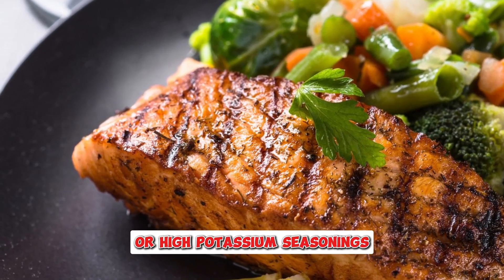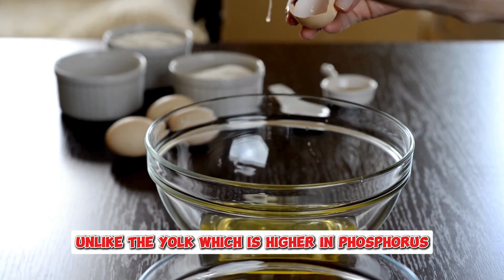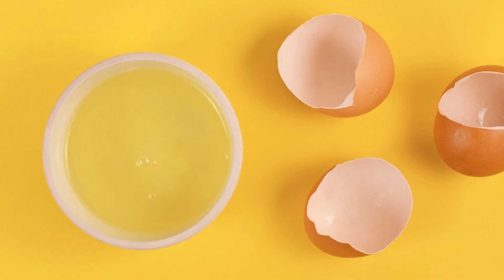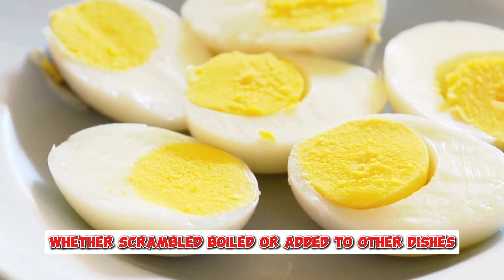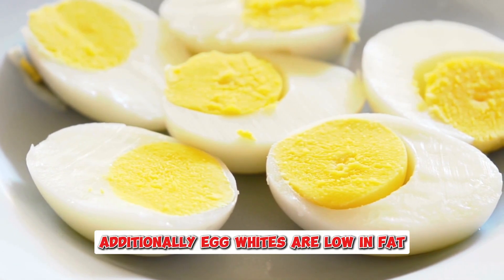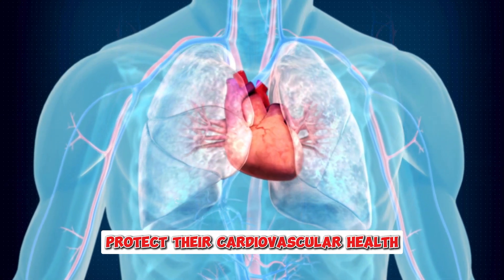Egg whites are another great source of high-quality protein that is easy on the kidneys. Unlike the yolk, which is higher in phosphorus, egg whites offer protein without the additional burden on kidney function. Egg whites can be incorporated into various meals, whether scrambled, boiled, or added to other dishes, making them a versatile option for individuals with kidney disease. Additionally, egg whites are low in fat, making them an excellent choice for those who need to limit fat intake and protect their cardiovascular health.